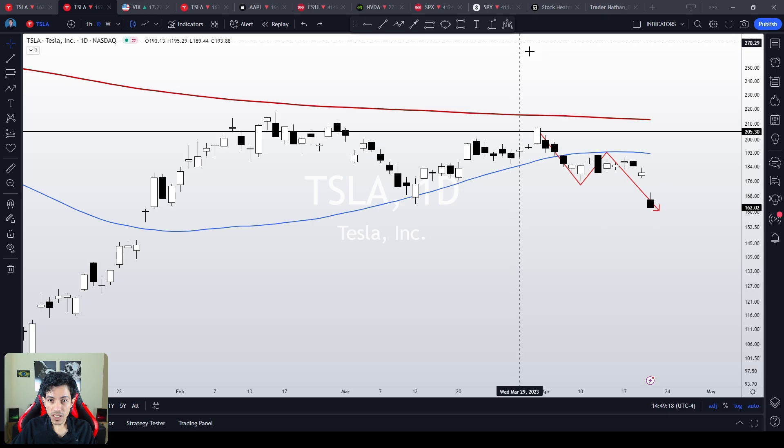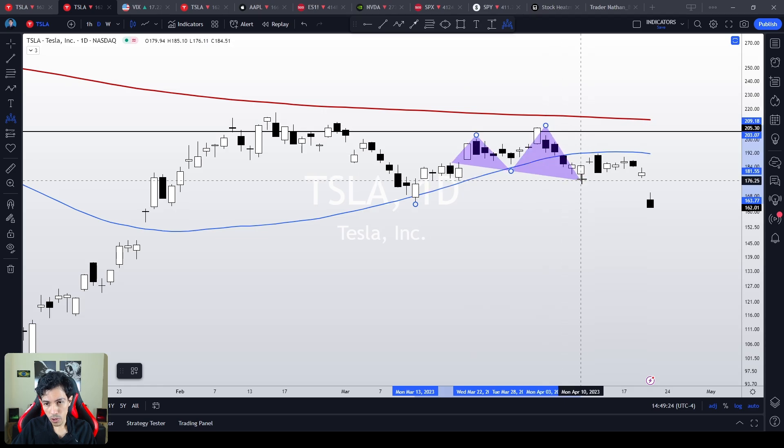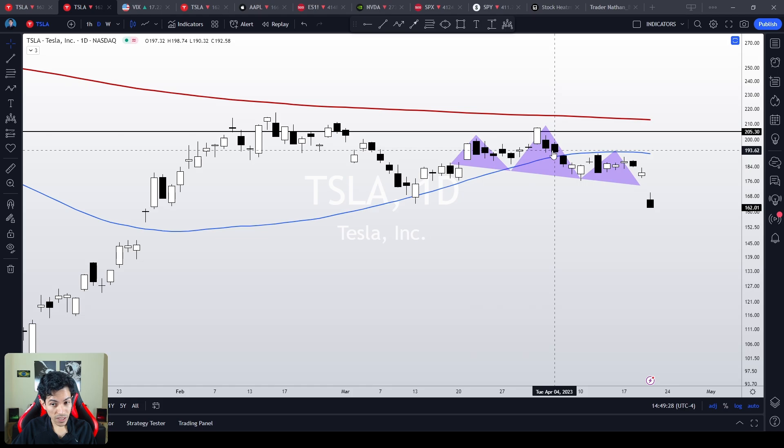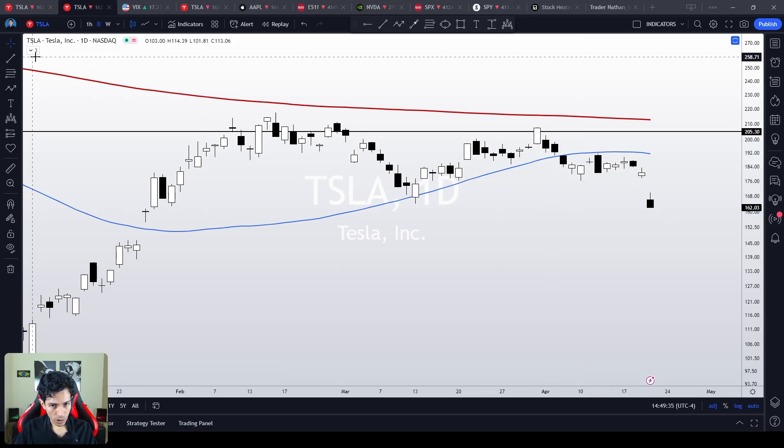What's more, if you ask me, it feels like Tesla triggered a possible head and shoulders chart pattern. This is a real possibility. In this scenario, Tesla could easily drop to much, much lower levels.